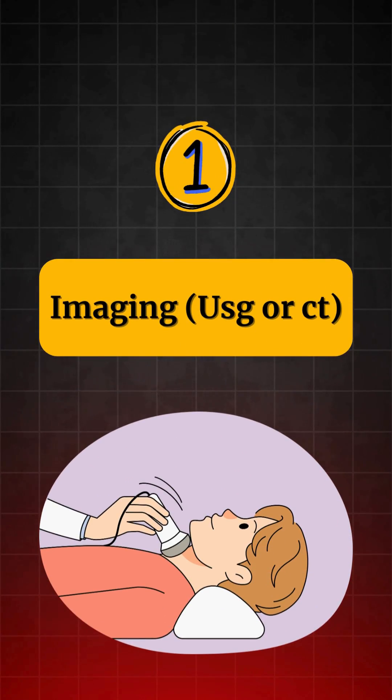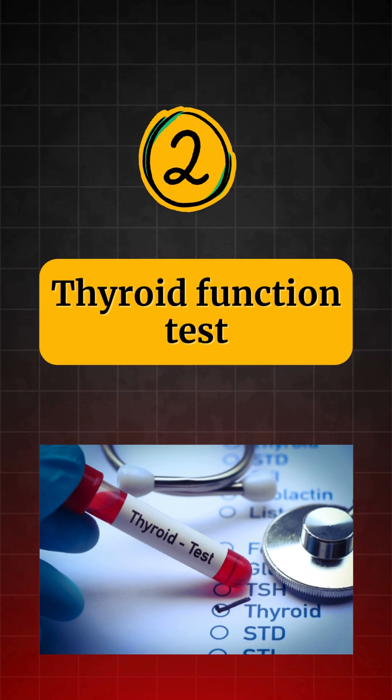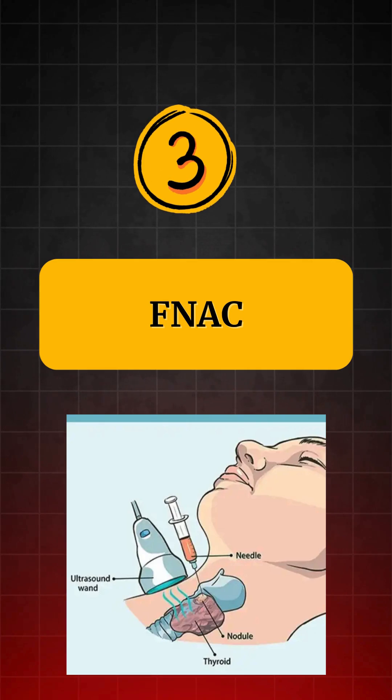So the parents looked apprehensive. I told them, let me see all the reports and then we can come to a conclusion. So they handed me a booklet of investigations. I asked them to provide me these three investigations which are required for thyroid assessment. Number one, imaging in the form of ultrasound or CT scan. Number two, thyroid function test. Number three, FNAC.